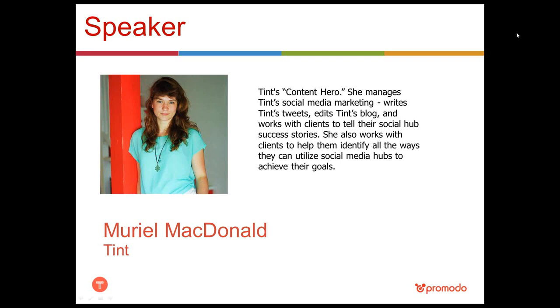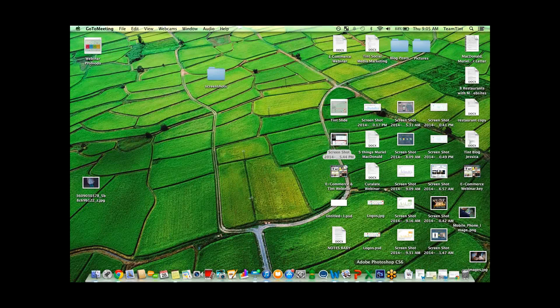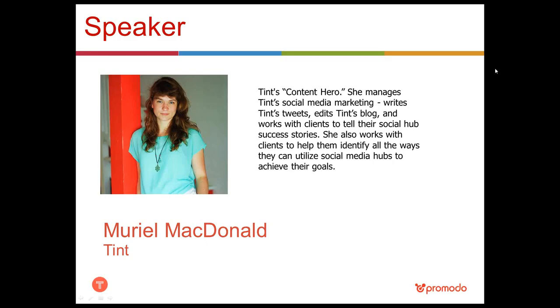Now I'll be giving the floor to Muriel, who will share her insights on boosting sales with the help of integrating social into your e-commerce sites. Over to you, Muriel. Thank you, Elena — sorry, Anna. Just a second — can you take back over the screen for a second? Sure. Sorry about that; I had my slides up and I clicked 'show my screen' and then they disappeared.